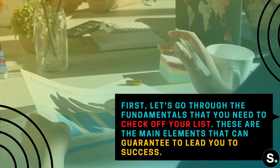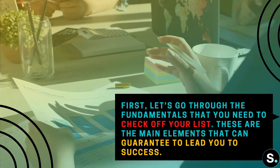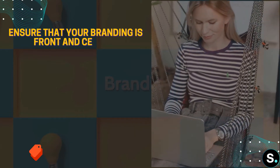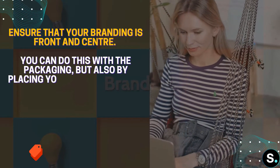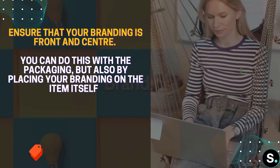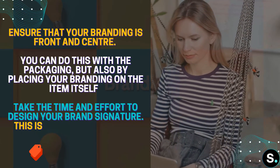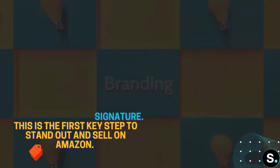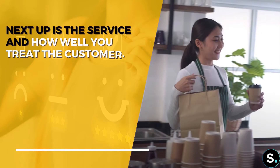Let's start by verifying the fundamentals — the main elements that can guarantee to lead you to success. First, we need to look into branding. Ensure that your branding is front and center. You can do this with the packaging, but also by placing your branding on the item itself. Take the time and effort to design your brand signature — this is the first key step to stand out and sell on Amazon.